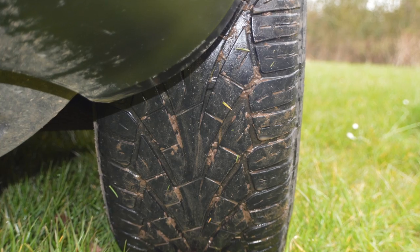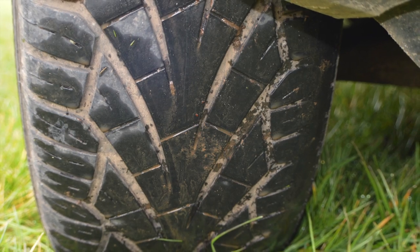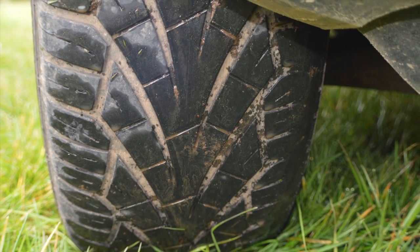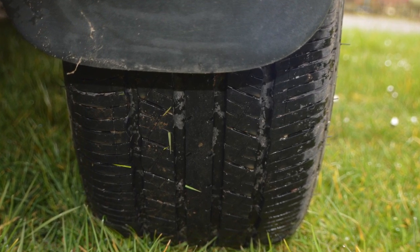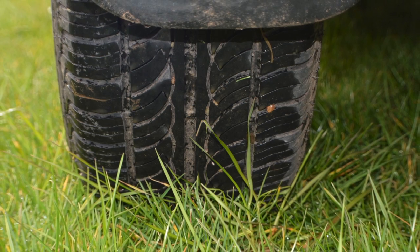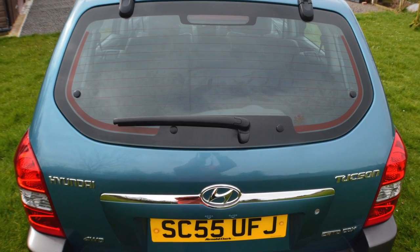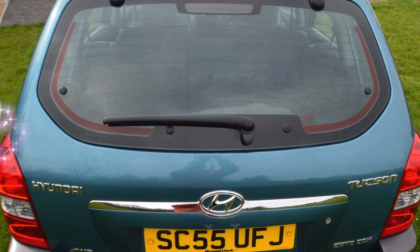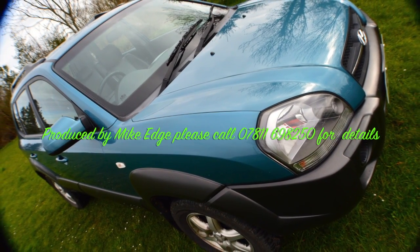As you can see, the vehicle's got four good tyres, so I don't see you needing to replace any within the next 10,000 miles. It is a lovely car, and if you need any further details, please don't hesitate to call me on 07811 698250. I'll do my best to help. Thanks for looking.